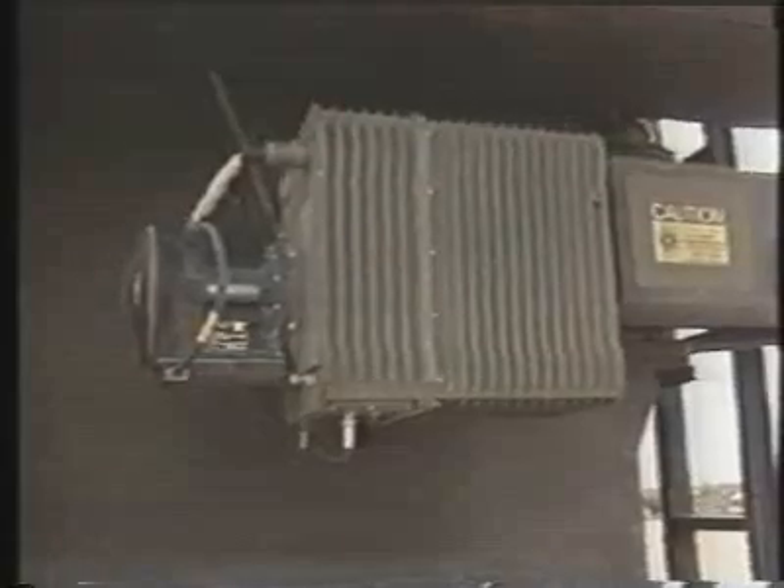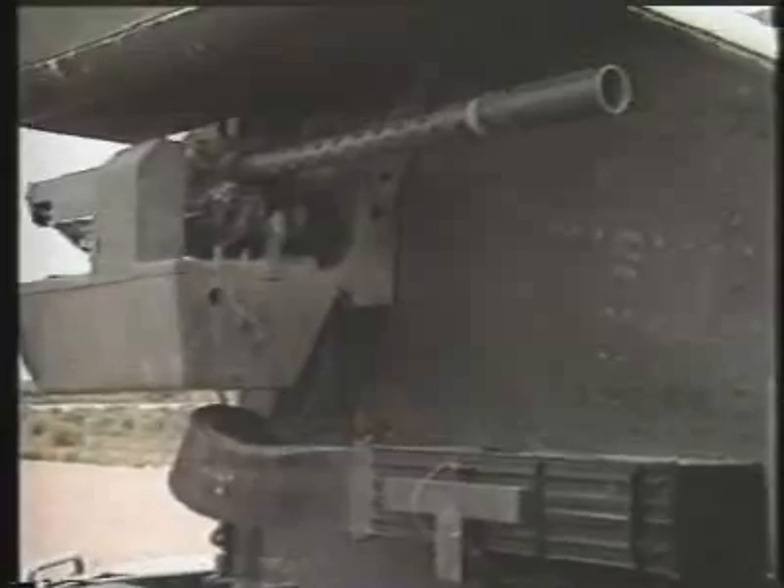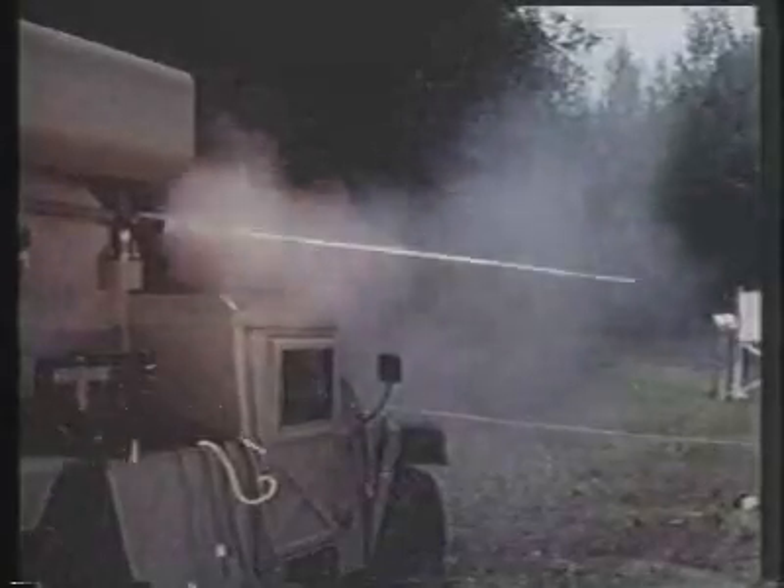The weapons platform has two external standard vehicle-mounted launchers. The system consists of the video display group and control unit, the forward-looking infrared sensor, a laser rangefinder, and the .50 caliber machine gun.